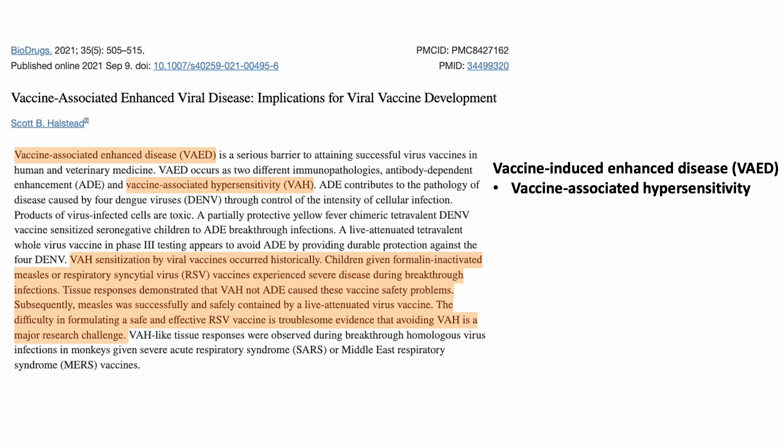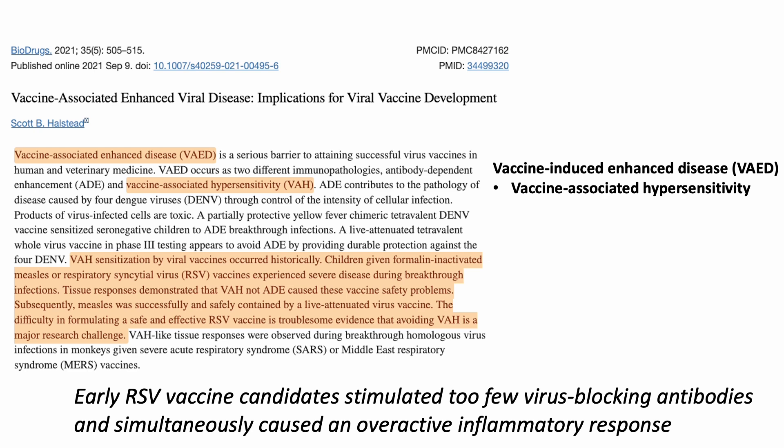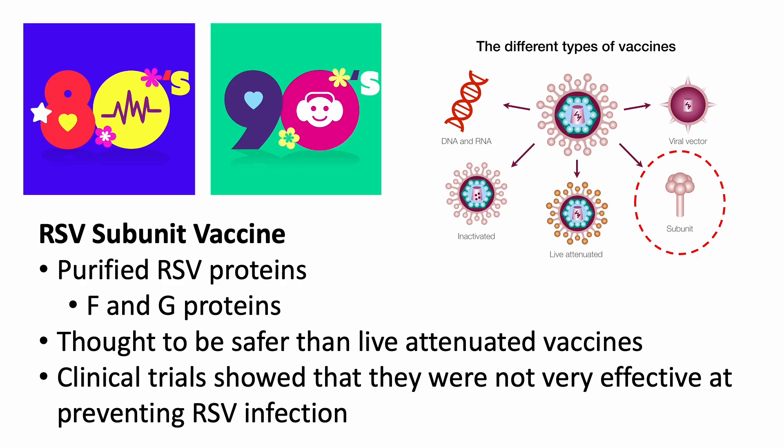Specifically, vaccine-associated hypersensitivity was the more probable cause, and it has been observed with other viruses such as the dengue virus and measles virus. Simply put, the vaccine candidate induced suboptimal virus-blocking antibodies and simultaneously caused an over-reactive inflammatory response. In the 1980s and 1990s, researchers developed subunit vaccines that contained purified RSV proteins, including the F and G proteins. These vaccines were thought to be safer than live-attenuated vaccines.